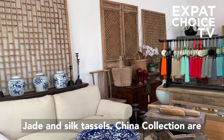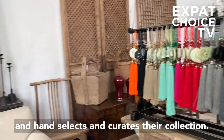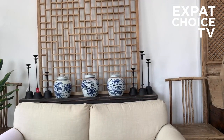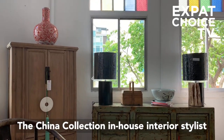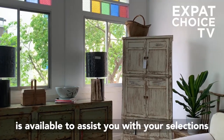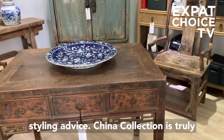China Collection are experts on northern Chinese country antiques and hand-selects and curates their collection. The China Collection in-house interior stylist is available to assist you with your selections and will generously offer qualified home styling advice.